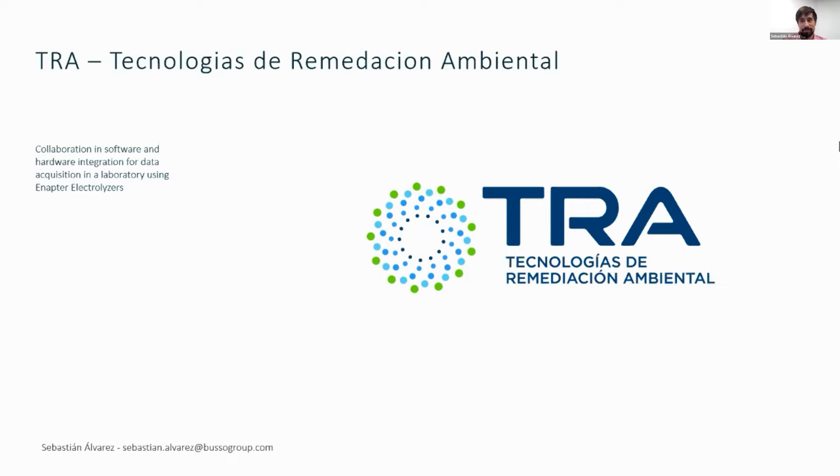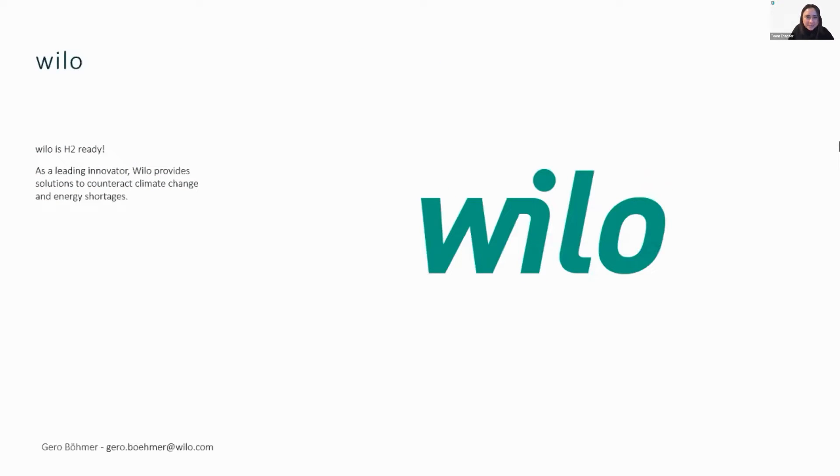Fantastic — you were even ahead of time. That was super clear and great that you joined us. Now we move on to Villo.